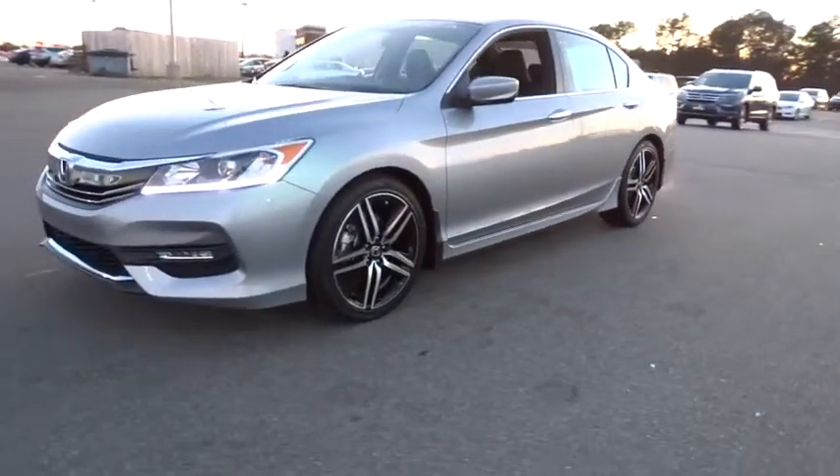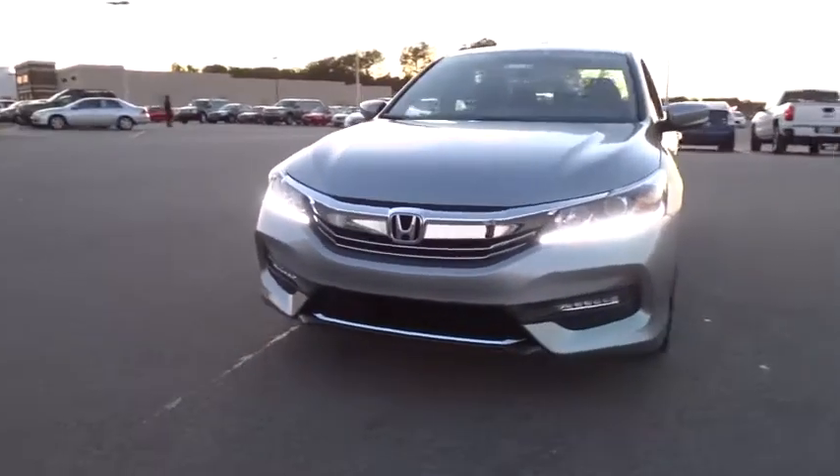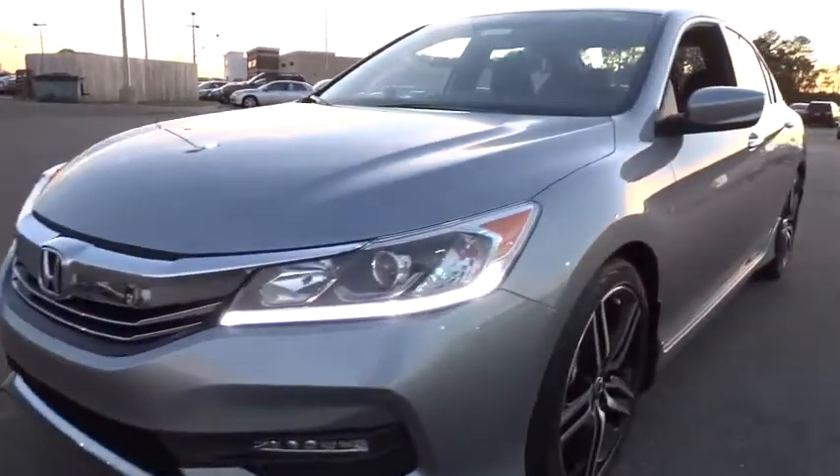Front floor mat. Aluminum wheels. Four-wheel disc brakes. Cruise control. AM-FM stereo radio. Auto-off headlights. Front-wheel drive. Rear defrost. Trip computer. Power windows. Child safety locks.